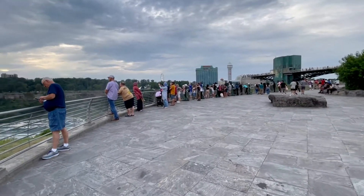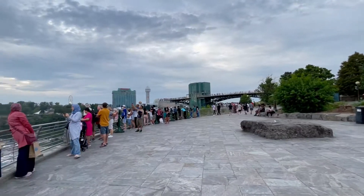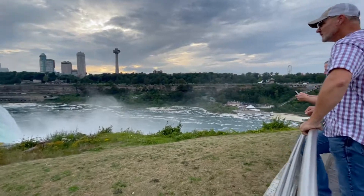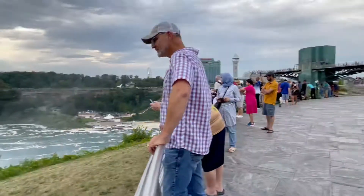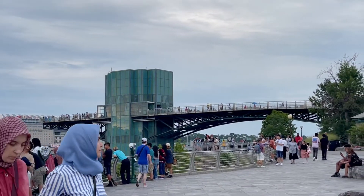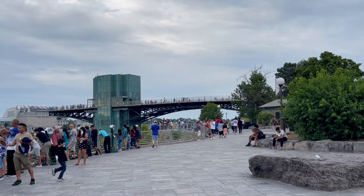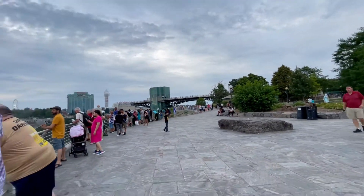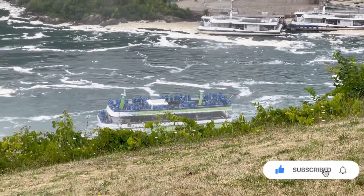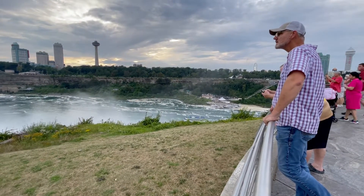Sometimes over here you can barely find space just to see the waterfall because it gets like thousands and thousands of people all over. But today is Wednesday, that's why it's not that crowded. If you guys want to go on the boat, the New York side is from here — see everybody getting on? They go downstairs, floor by floor, and get on the boat. The Canada side wears red, the New York side wears blue.